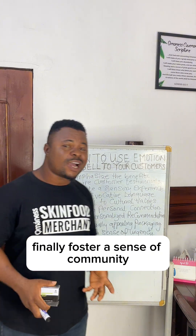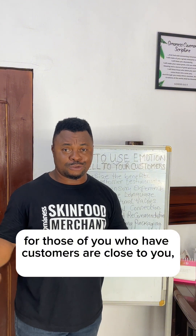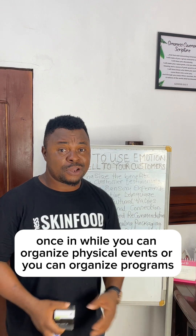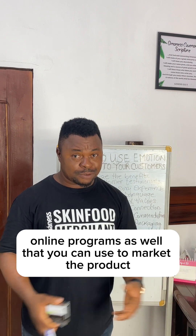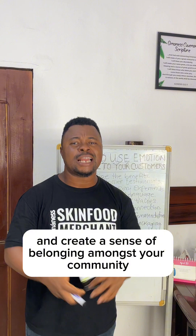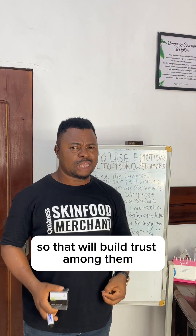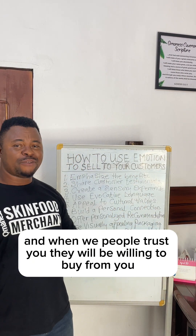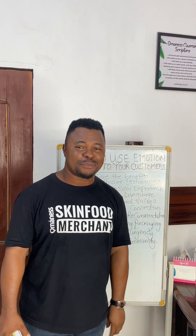Finally, number ten, foster a sense of community. For those of you who have customers close to you, once in a while you can organize physical events, programs, online classes, and online programs that you can use to market the product and create a sense of belonging among your community. That will build trust among them, and when people trust you, they will be willing to buy from you. I hope you learned something today. Till I see you next time, my name is Coach Daniel.